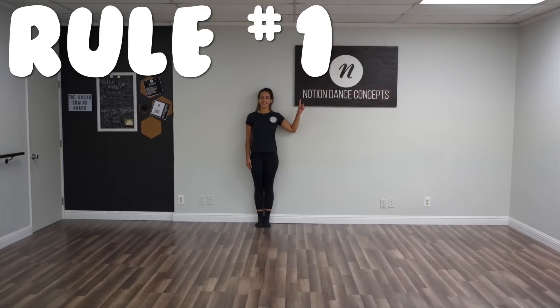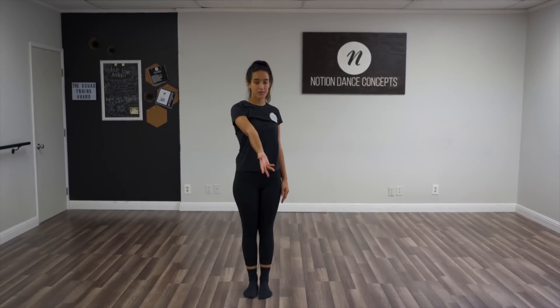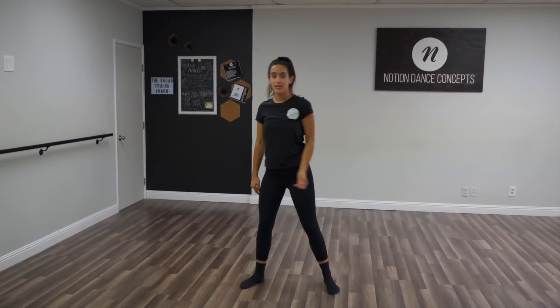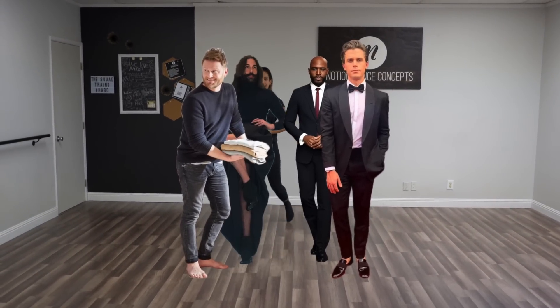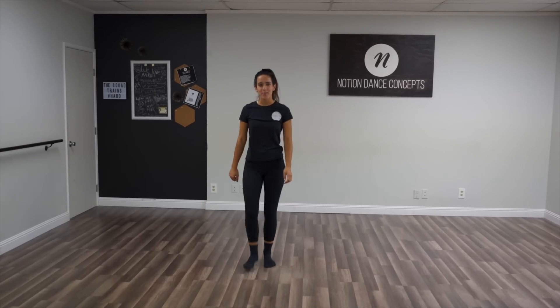Rule number one: don't stand in the back of the room, people. You need to stand in front. If you know that you have a hard time picking up movement or you get kind of lost, maybe your class is really big or there's not enough space in the studio, mosey your way up to the front of the room. That way, you're close to the teacher, so you can see it without having to look through Sarah, Katie, Allison, Rebecca, Joanna. Get to the front, people!